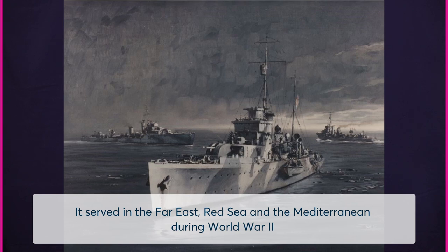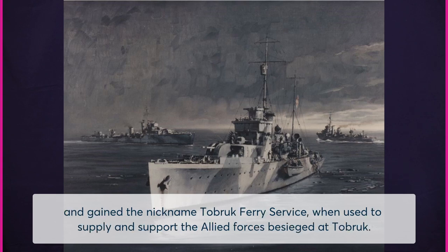It served in the Far East, the Red Sea and the Mediterranean during World War II, and gained the nickname Tobruk Ferry Service when used to supply and support the Allied forces besieged at Tobruk.